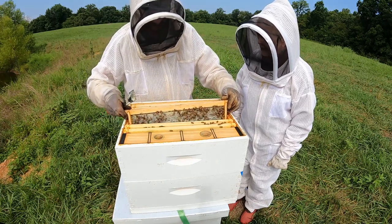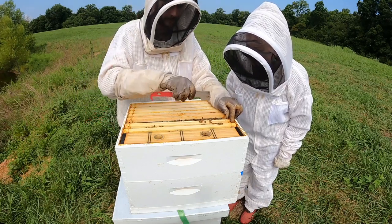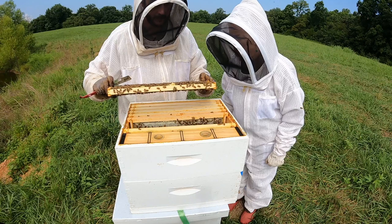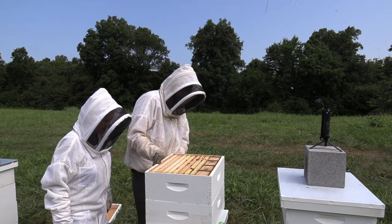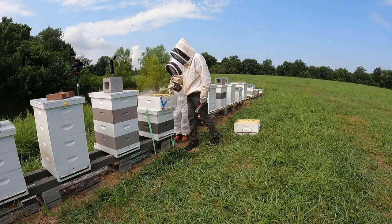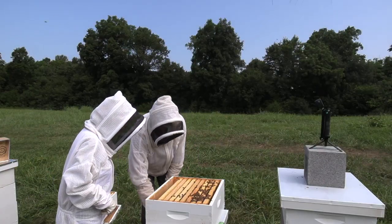Kay asks if the bees are always this calm from just a little smoke. Nathan explains that bees with an active nectar flow are generally pretty calm because they have work to do, and that smaller nucleus colonies are also less defensive. Big hives with lots of workers are generally much more defensive. He accidentally bangs the boxes together, and the bees audibly get angrier - he notes they really don't like banging noises.